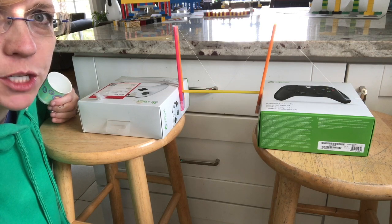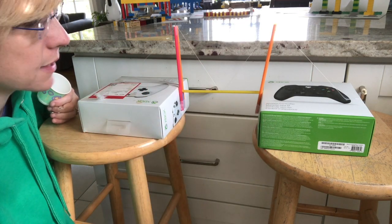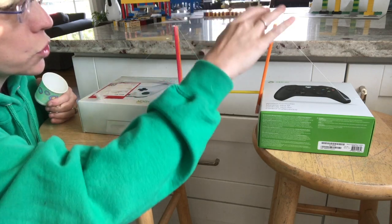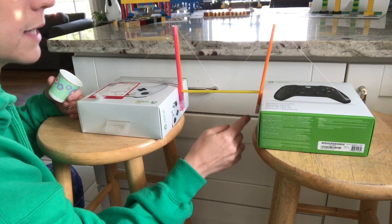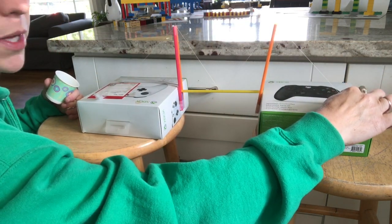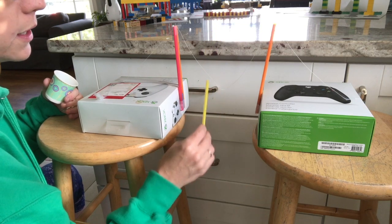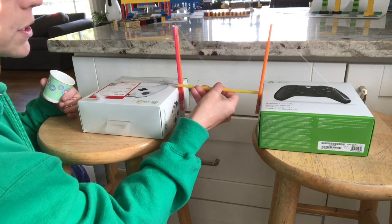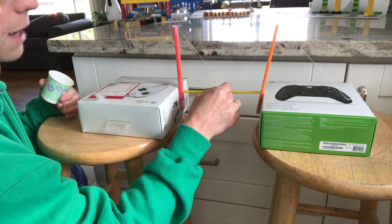This is a suspension bridge that my son built. To make this, he took two boxes of about the same size that we had lying around the house, and then he used some straws. We have two support beams made with two straws taped together on each side, anchored to the boxes on the sides. Then we have taken a thread cable, anchored here with tape, threaded up over the top of the straws, looped between and back over to where it's anchored onto the other box. Now I take another straw and slide it between the support beams, and you can see that the cable is looped over here.